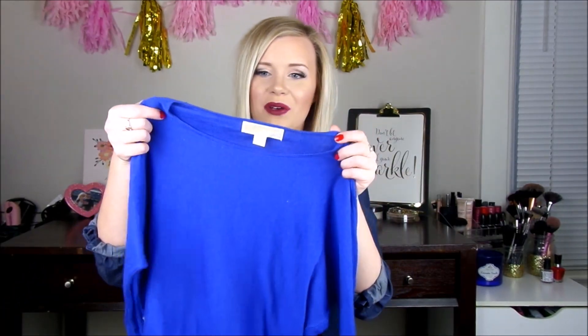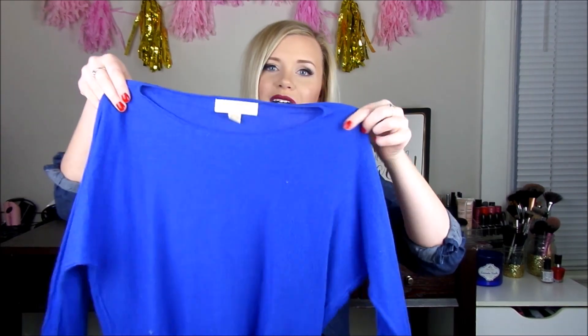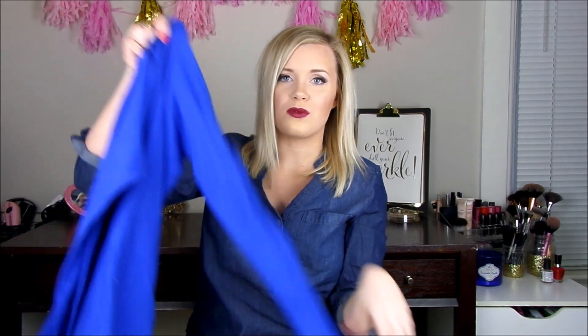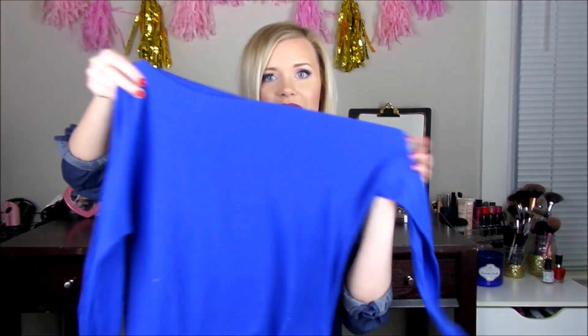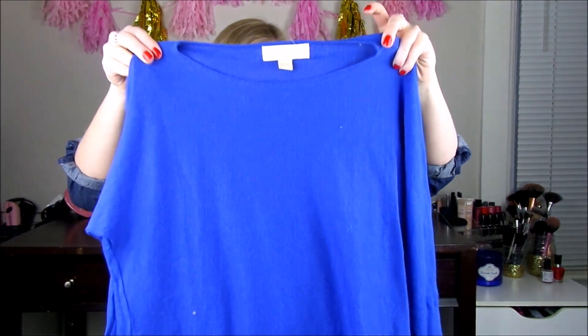I also found this Michael Kors sweater, which is awesome to find a nice name brand at the thrift store. It has a really pretty gold Michael Kors emblem on the back and it's just this beautiful cobalt blue shade — really nice quality, really soft. It kind of has that high-low hem which I just think is really flattering. I haven't even worn it yet, which I totally forgot I had it until I was going to film this video, so I'm definitely gonna pull this out and wear it this week.